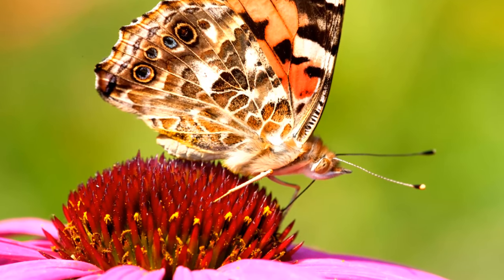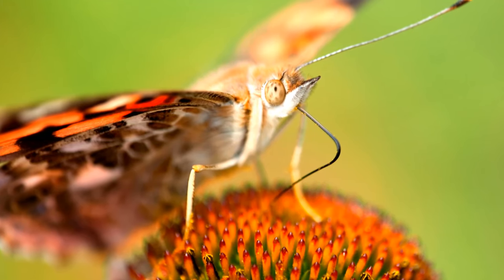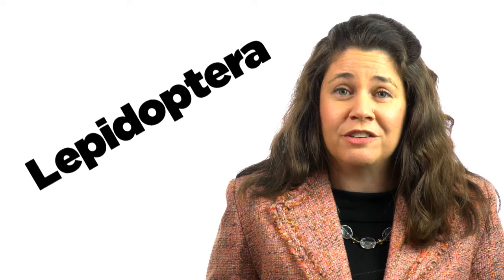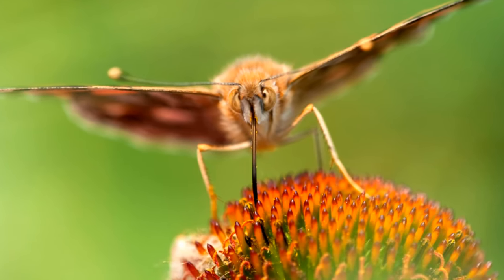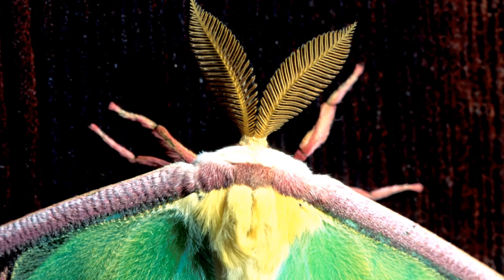Technically speaking, butterflies and moths fall into the scientific order of insects known as Lepidoptera. Now there's a word that will impress your friends or teacher. These Lepidoptera are often described as living jewels, and several in Missouri live up to that reputation.